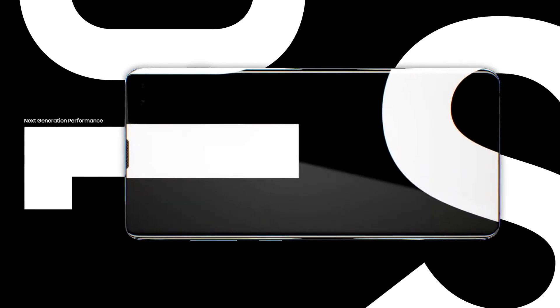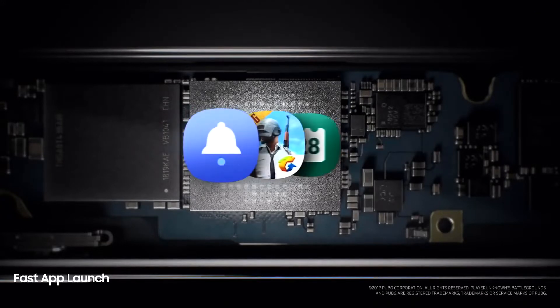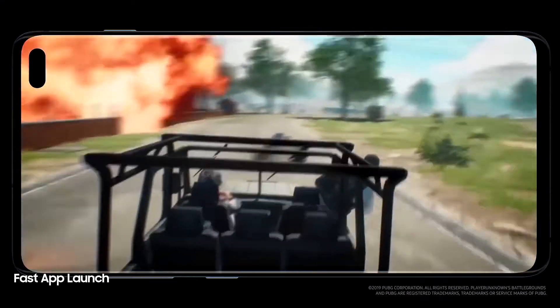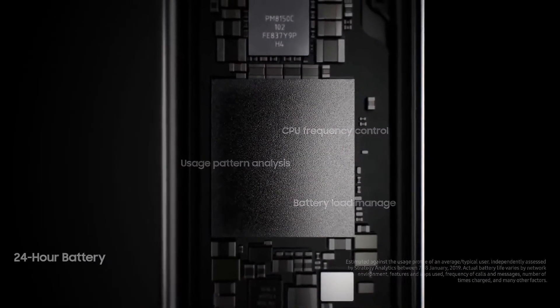Next generation performance is designed especially for how today's generation will live tomorrow. Always one step ahead, our cutting-edge processor preloads your favorite apps. Even the heaviest of apps open in an instant, so they won't slow you down. And because the day doesn't finish until you do, S10's battery lasts all day.